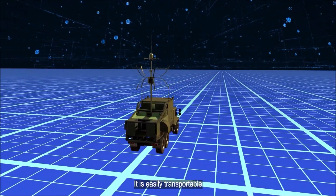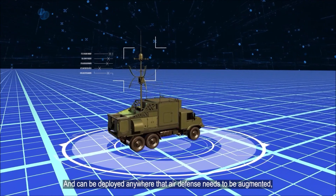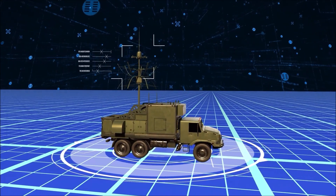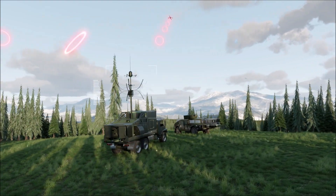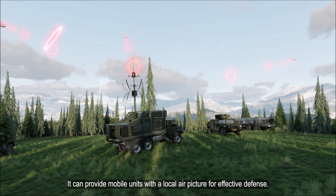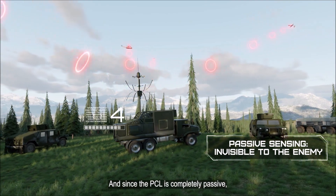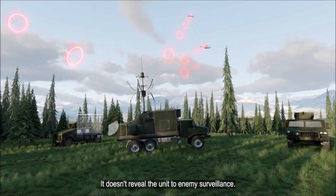It is easily transportable and can be deployed anywhere that air defense needs to be augmented, even where active systems might interfere or be prohibited. In addition to augmenting the strategic air situation picture, the PCL supports tactical operations. It can provide mobile units with a local air picture for effective defense, and since the PCL is completely passive, it doesn't reveal the unit to enemy surveillance.